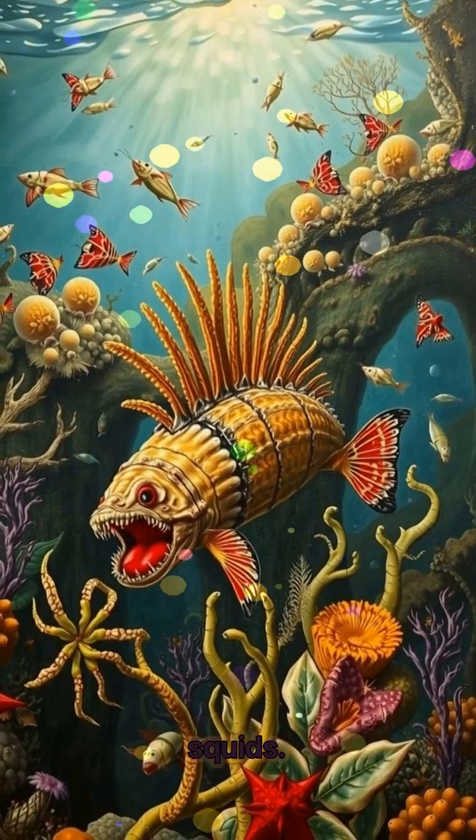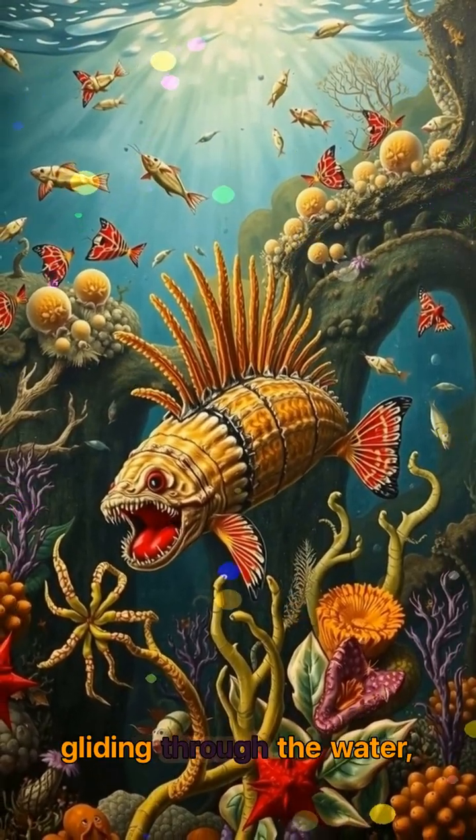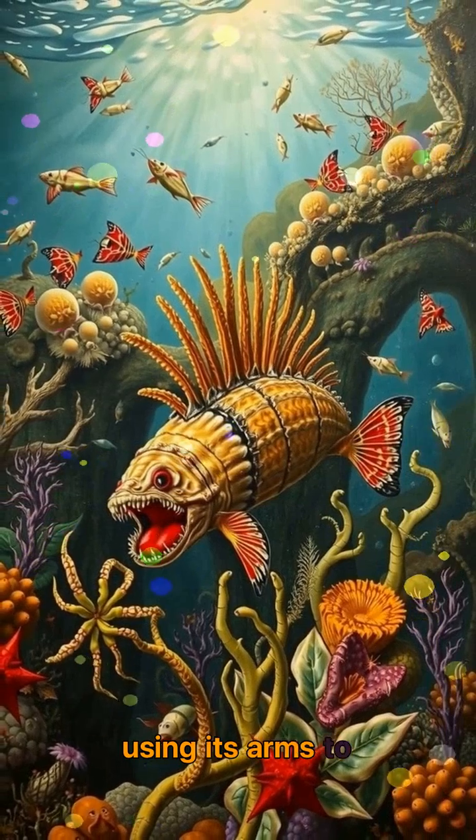It lived in shallow ancient seas, darting and gliding through the water, using its arms to capture prey and possibly defend itself.